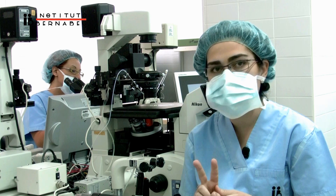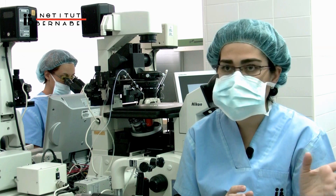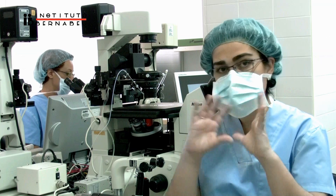The inner cell mass, which will create the future embryo, and the trophectoderm, resulting in placental structures.